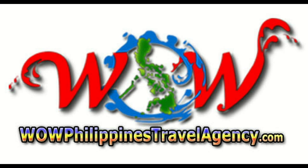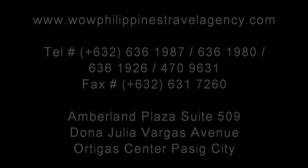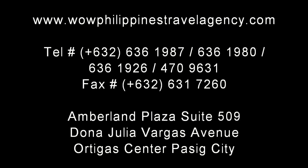WOWPhilippinesTravelAgency.com — the name you know with the service you can trust. We're one of the most respected and trusted names in Philippines travel, offering the most complete packages at the best prices guaranteed.